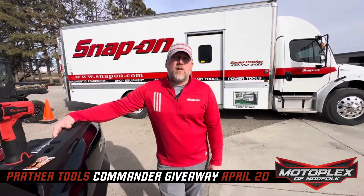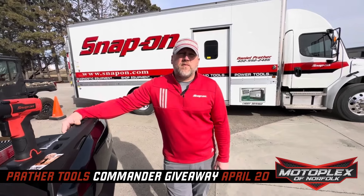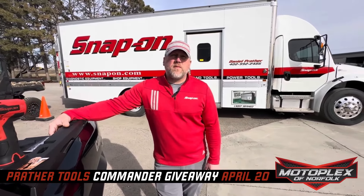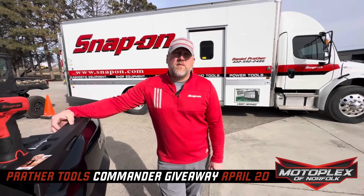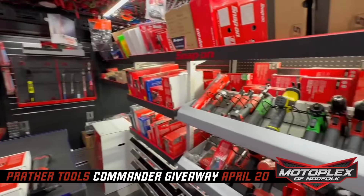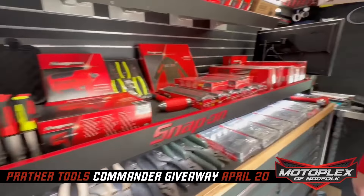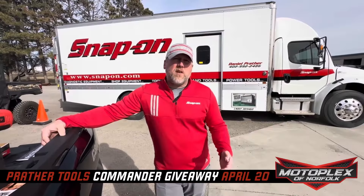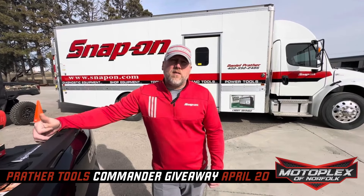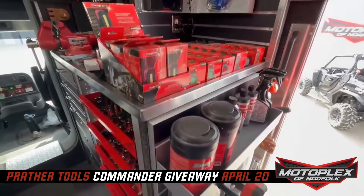I'm Dan Prather, owner of Prather Tools. You guys are doing this incredible giveaway, and we're going to talk more about the Commander XT-1000R coming up on April 20th. But let's talk about Snap-On and Prather Tools — who are they for? If you want professional-grade tools, we want to provide them to you. We primarily focus on the automotive, power sports, and heavy diesel industry, but if you want professional-grade tools, we want to sell them to you.